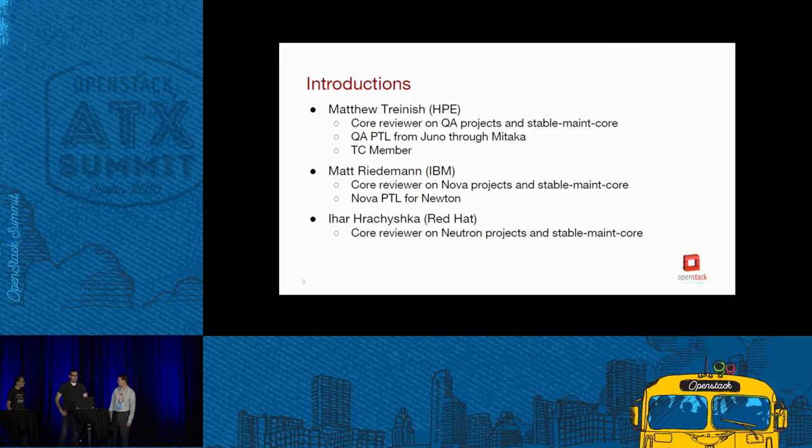I'm Matt Treinesh, I'm a core reviewer on QA projects and stable main core. I was the QA PTL for four cycles from Juno through Mitaka, and I was just elected to a TC member starting this cycle. My name is Matt Riedemann, I am a core reviewer on Nova projects and stable main core, and I'm the Nova PTL for Newton. And I'm Ihar Krejciška, I am a developer for Neutron, but I also spent some time on stable methods for this project.